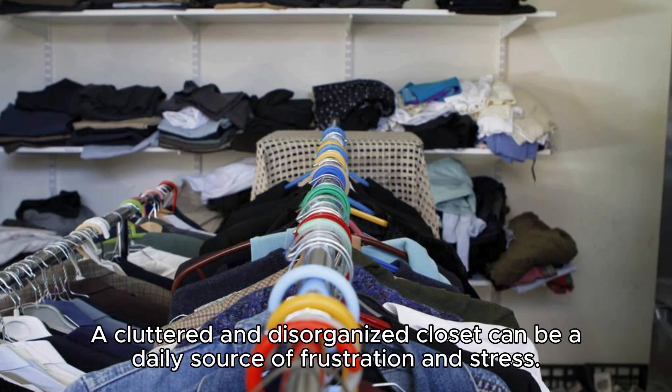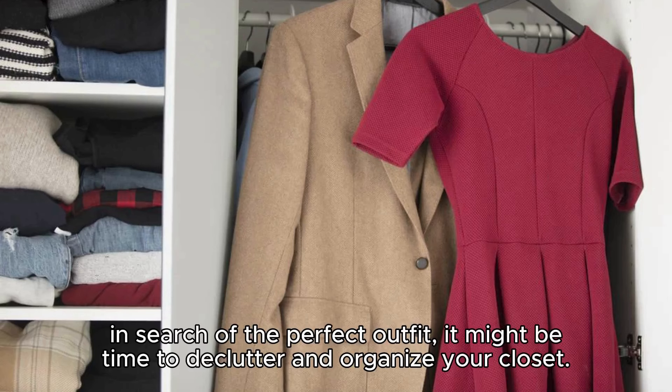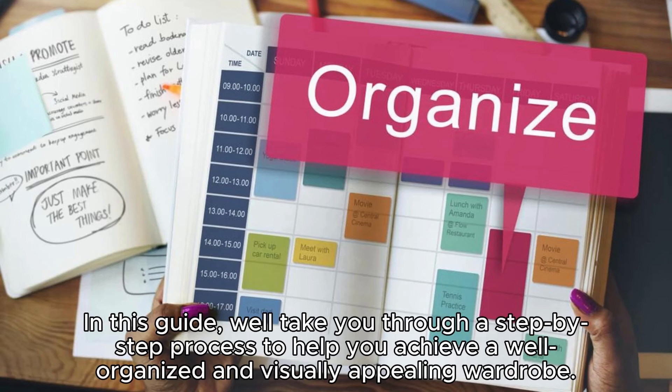A cluttered and disorganized closet can be a daily source of frustration and stress. If you find yourself sifting through piles of clothes each morning in search of the perfect outfit, it might be time to declutter and organize your closet. In this guide, we'll take you through a step-by-step process to help you achieve a well-organized and visually appealing wardrobe.